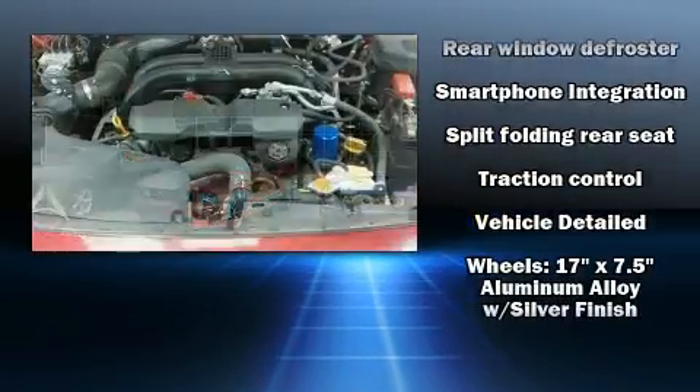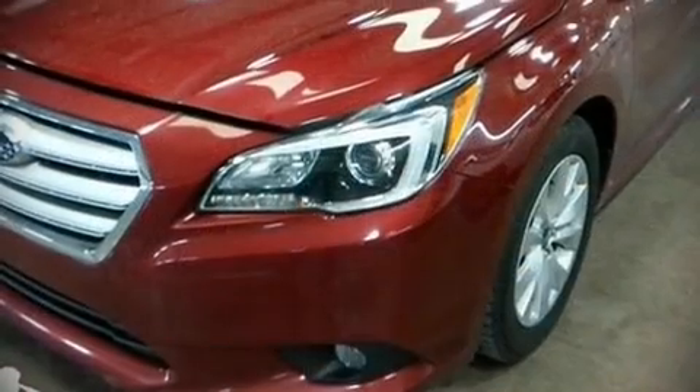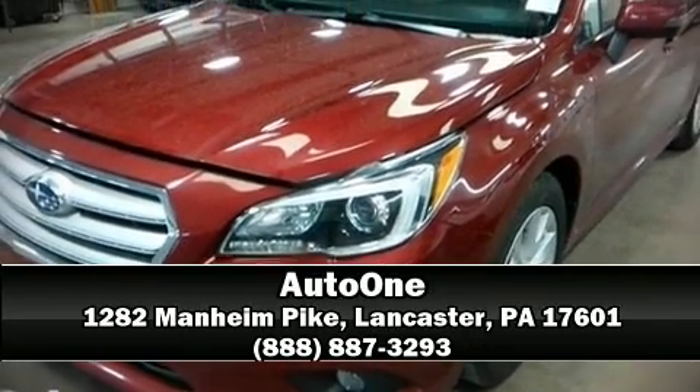Sophisticated all-wheel drive technology maintains a firm grip on the road. Our sales reps are knowledgeable and professional — come on in and take a test drive.